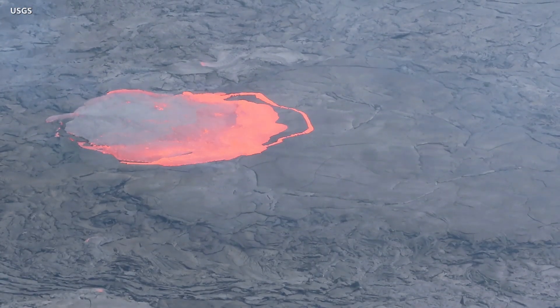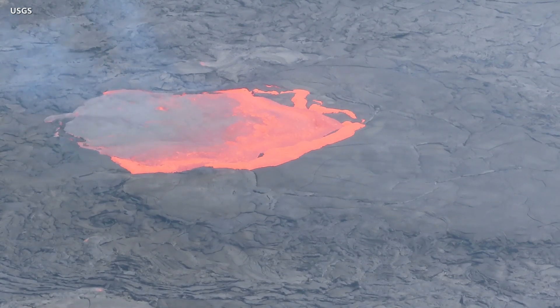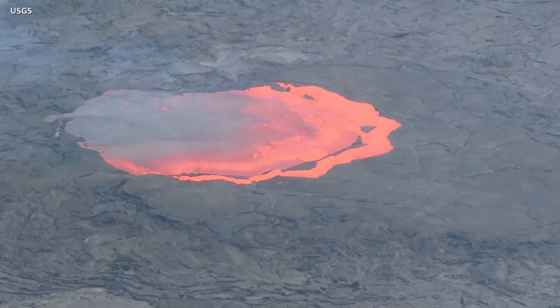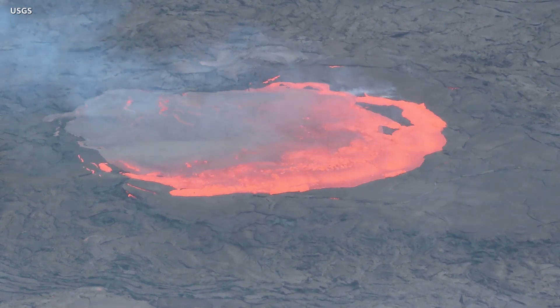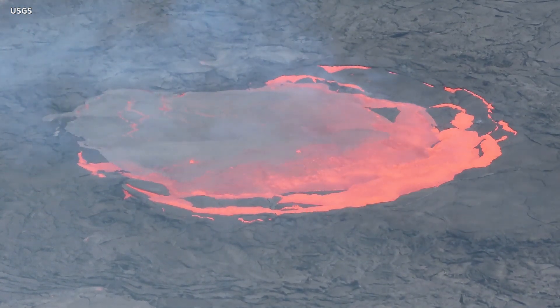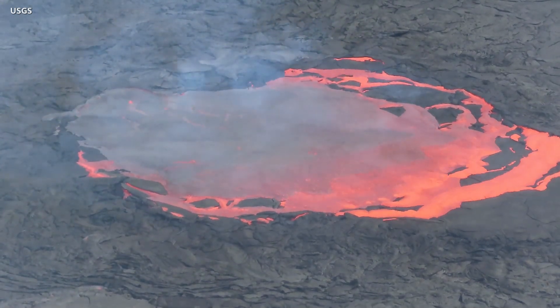The observatory also documented crustal foundering in the pond and lava on the crater floor. Segment by segment, cool lava crust on the surface of the lake is overridden by less dense liquid from below, causing the crust to sink into the underlying lava. Scientists say that density-driven crustal foundering leads to surface renewal and occurs repeatedly throughout the life of a lava lake.